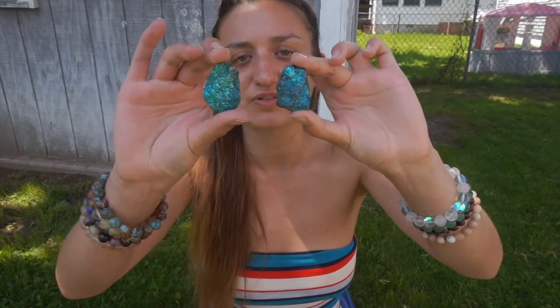It's a form of chalcopyrite that has been treated with acid to tarnish, and it gets these beautiful colors. The ones that I have are blue, gold, purple, and green.